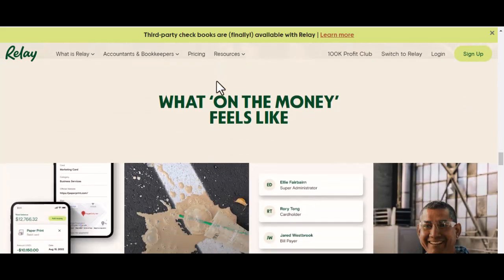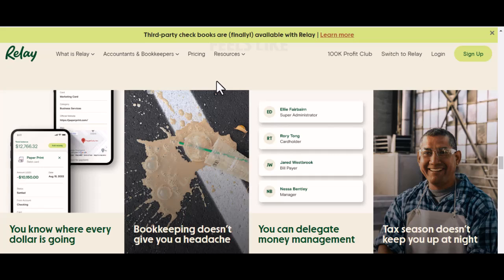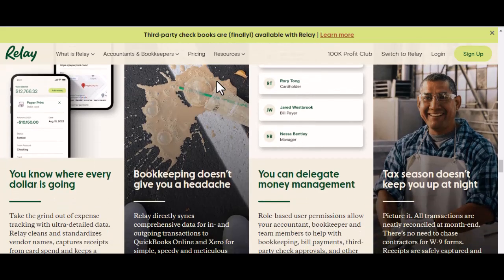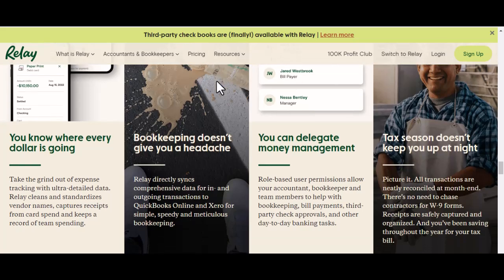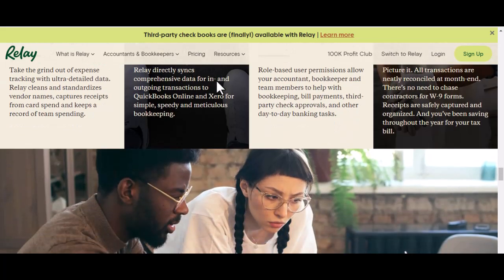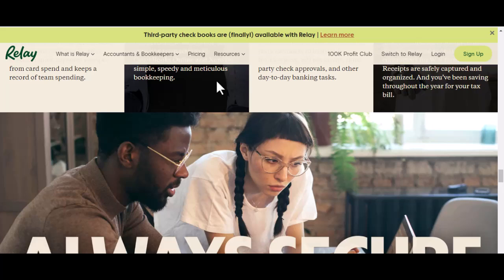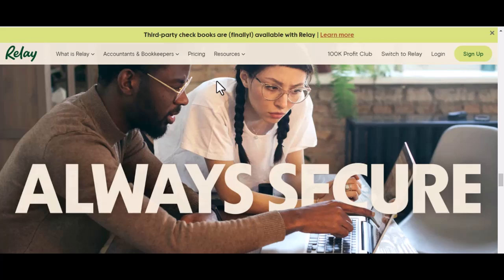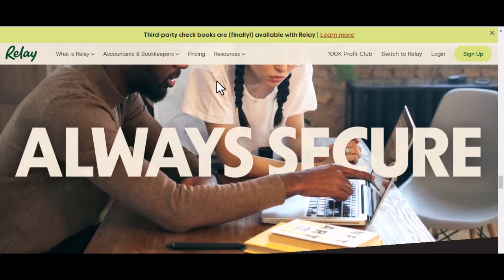If Relay Bank doesn't accept Zelle, don't worry — there are other options available. Popular peer-to-peer payment services like Venmo, Cash App, and PayPal offer similar functionality. If you prefer a more traditional method, you can always use your bank's online or mobile banking platform to transfer funds.